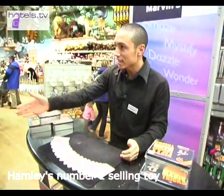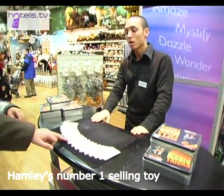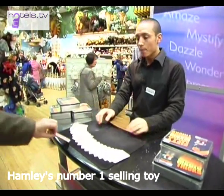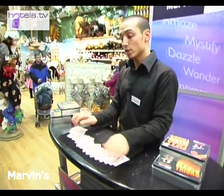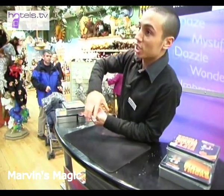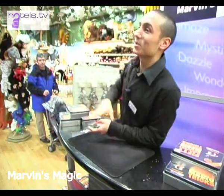Guys come forward for me. Choose any card you like at all — just one of you, just take one card out. Take a look, don't show me the card of course. Put it straight back there. Now let me ask you a question: would you like to see your card appear underneath this mat here? Or would you like to see it on the ceiling up there, sir? It's also on the ceiling.